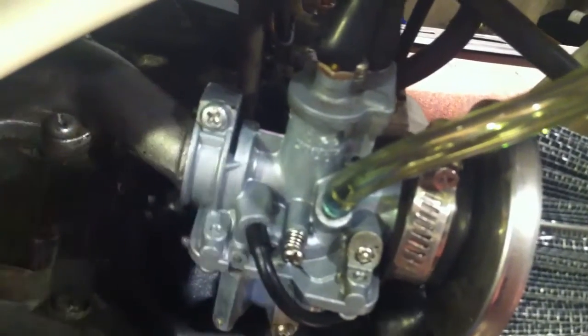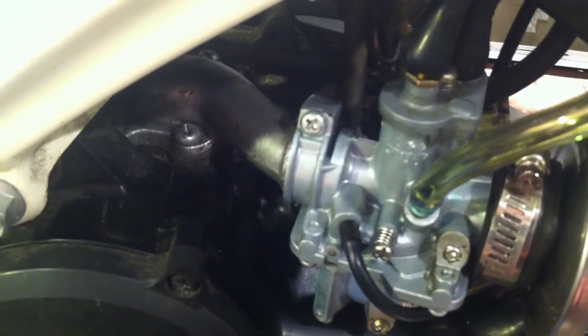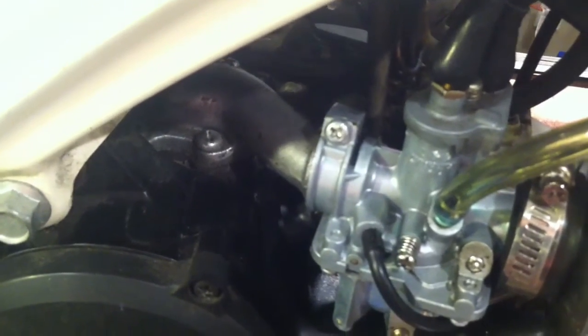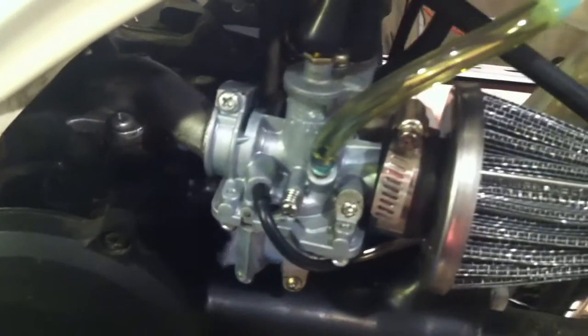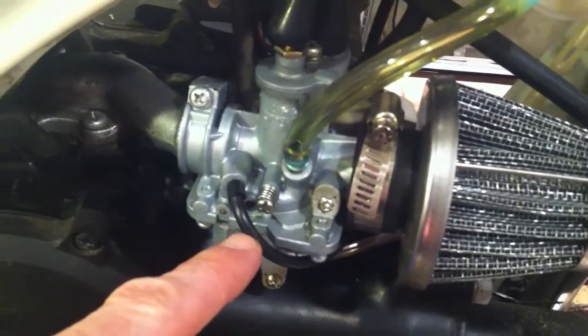Another little trick: on the carburetor, the screw that clamps it to the intake — get an Allen head bolt and a locking nut to replace the stock screw and nut. In stock form, vibrations from the engine and from riding can loosen that nut and cause an air leak, making you wonder why your bike's running poorly. Replace it with an Allen head bolt and a nylon locking nut and you won't have to worry about that.